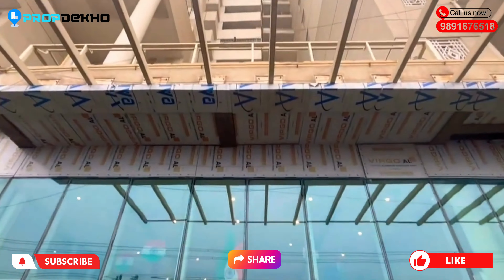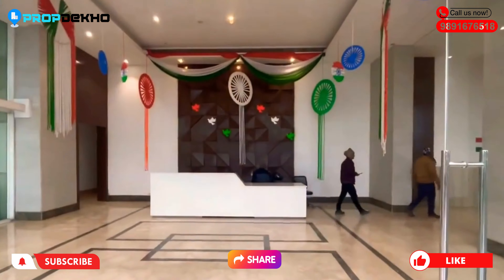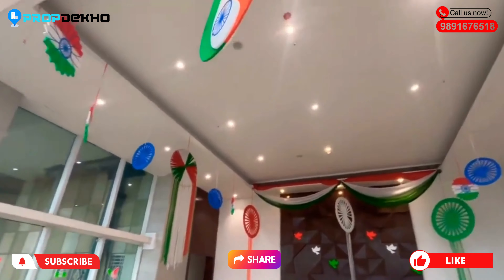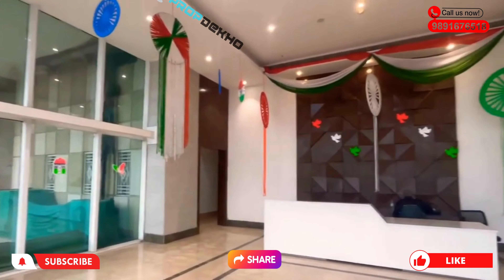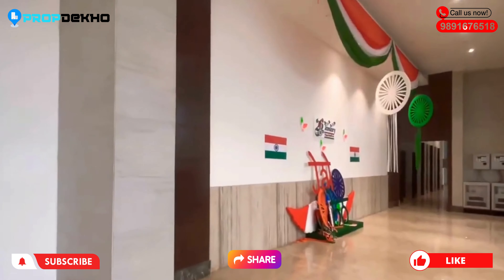Sector 150 Noida, Sector 148, and the Metro Station is operational. If you talk about sports amenities, you will find a football stadium, lawn tennis, cricket stadium, and lots more. All sports facilities will be of international standard.